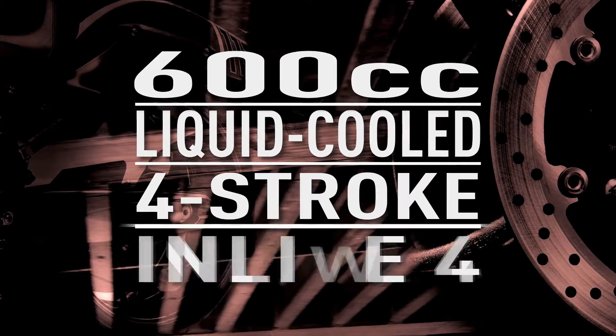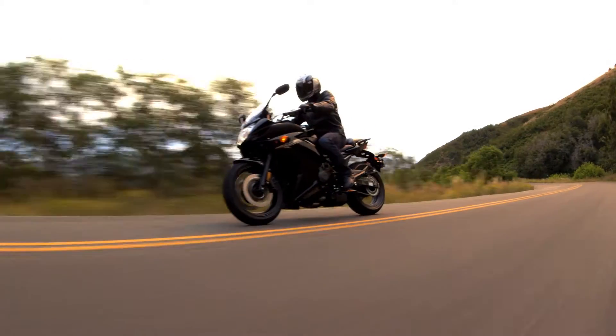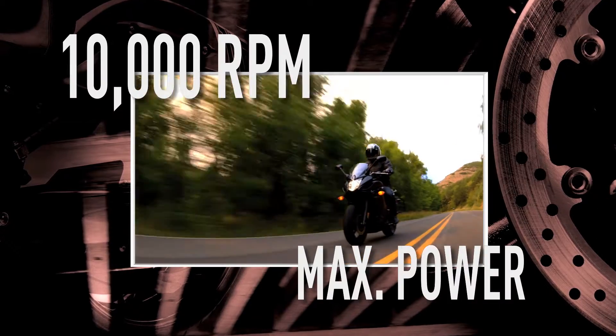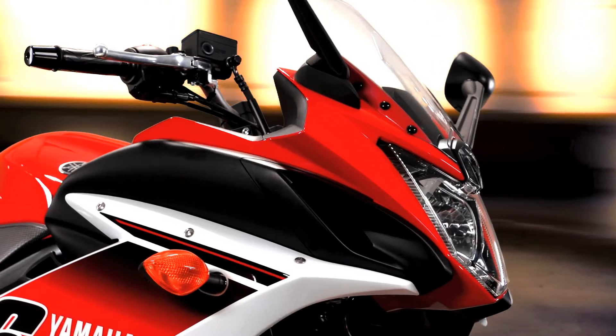Starting with its fuel-injected 600cc liquid-cooled 4-stroke inline-4, ready to respond with smooth, linear power whenever you crack the throttle. With maximum torque at 8,500 RPM and maximum power at a screaming 10,000 RPM, the FZ6R is proof that Yamaha is the leader in sport bike performance.